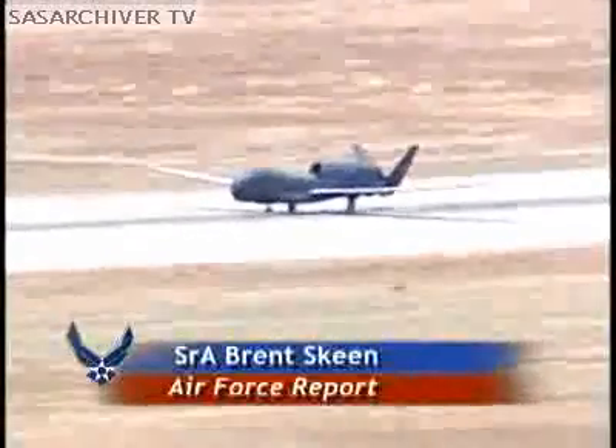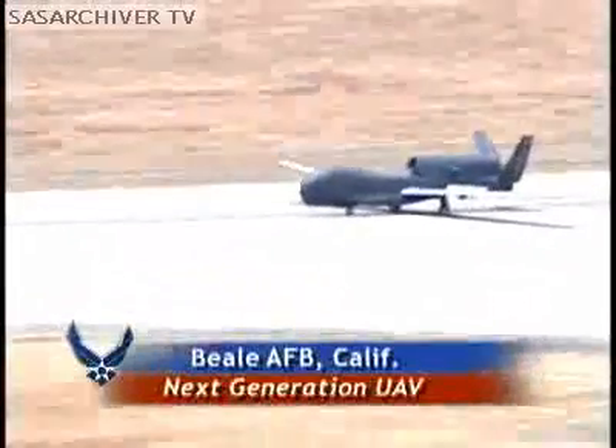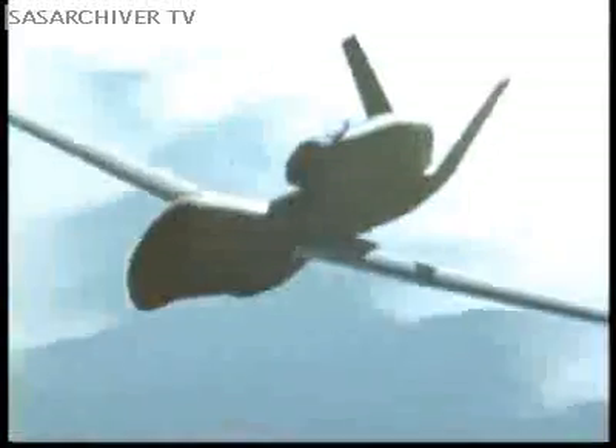The next generation of the MQ-4 Global Hawk unmanned aircraft has arrived at Beale Air Force Base in California. The Block 20 model is bigger than the original Block 10 and has already completed an endurance record — a 33.1 hour flight.